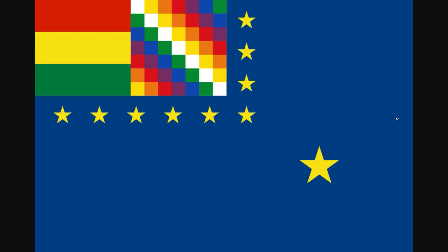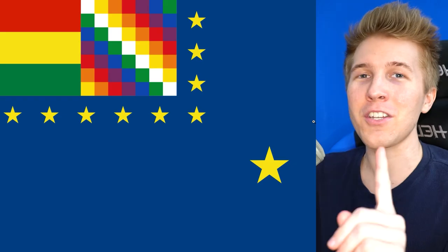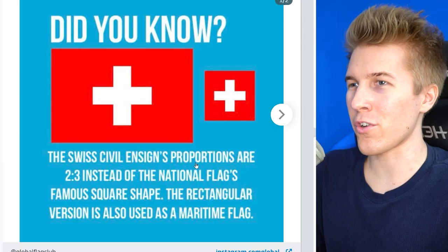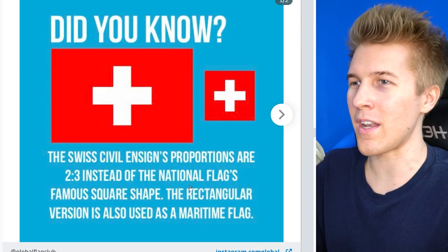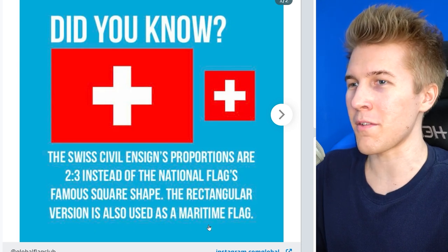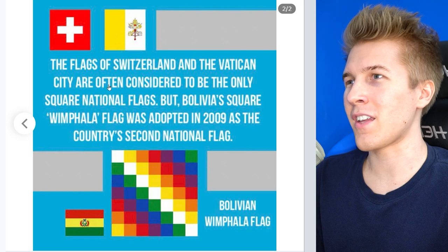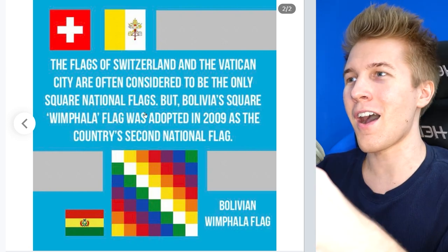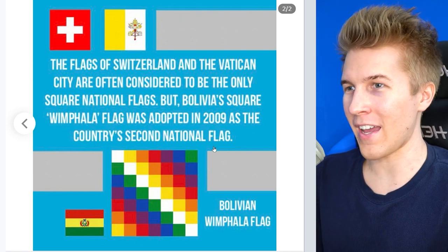This is the naval flag for the country of Bolivia. You might be wondering why this looks like it's not real — it is, but it actually makes a lot of sense, because Bolivia does not have access to the ocean. The Swiss civil flag proportions are two by three instead of the national flag's famous square shape, and the rectangle version is also used as a maritime flag. The flags of Switzerland and Vatican City are often considered the only square national flags, but Bolivia's square is their second national flag.